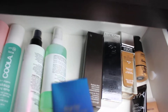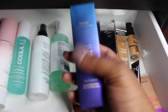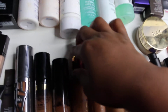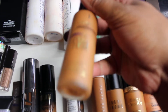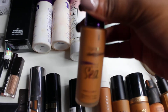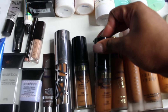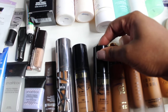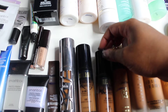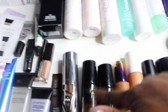This is the foundation I have — as you can see I have a backup of it and one that is open. It's the Tarte Rainforest of the Sea in Deep Honey, my summer color. I've been working on it this past summer and I'm about halfway done. This here is my Milani Conceal and Perfect Two-in-One in Chestnut, a deeper color for summer that I mix with Spiced Almond to get my perfect match.